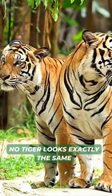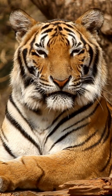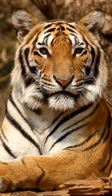Though tigers may look exactly the same, each set of stripes has a distinctive pattern. These are similar to the unique fingerprints that all humans possess.